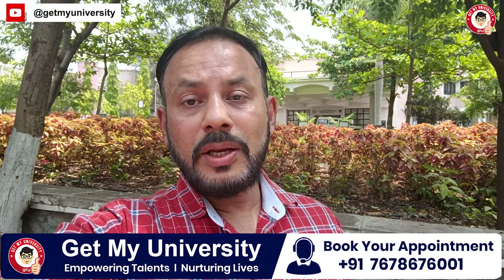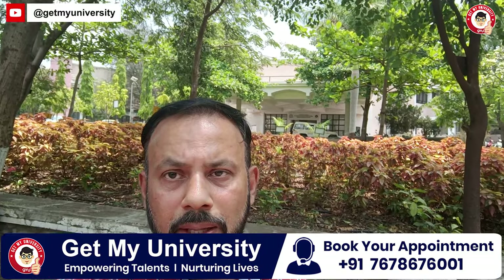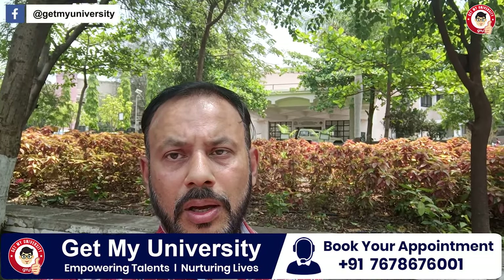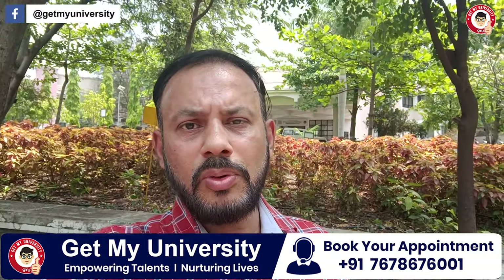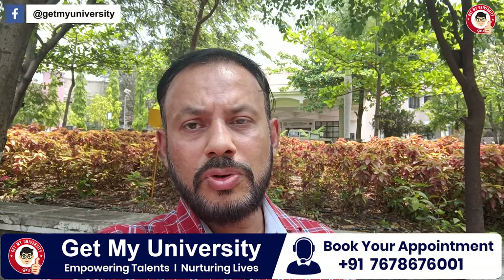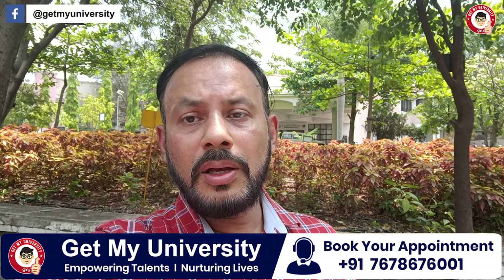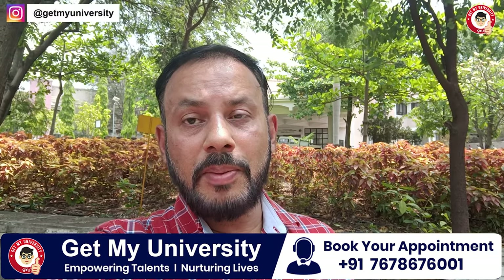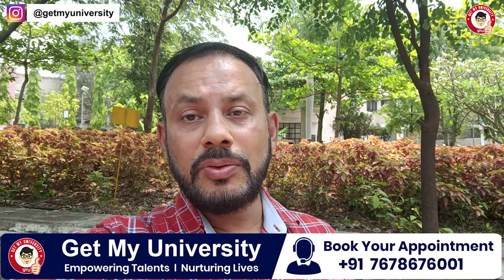If you talk about the college and campus structure, you can see the building behind me. This is the medical college. Behind it, you have the hospital, hostels, PG hostels, and sports grounds. Everything is available — gym, sports, and a lot of facilities on 55 acres. There is no issue of connectivity.